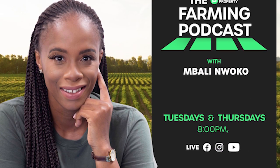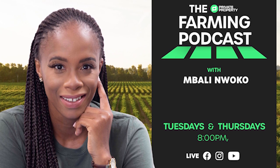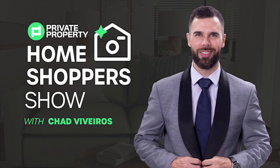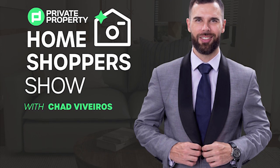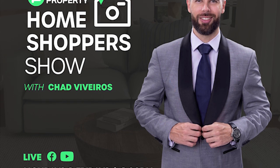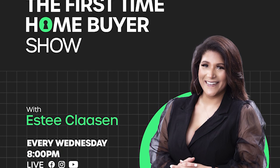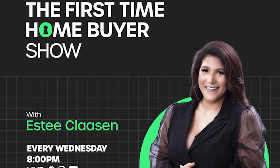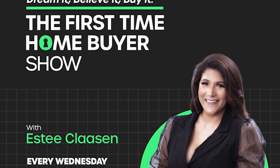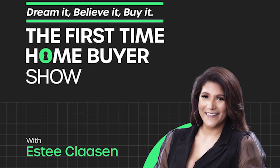If you're interested in farming and agriculture, we've got Mbali on the 1s and 2s every Tuesday and Thursday night at 8pm. If you're still looking for that perfect home, join Chad Viveros as he tours mansions, loft apartments, townhouses — gorgeous homes around South Africa. And last but not least, we do have the First Time Home Buyer Show. Are you looking to build your property portfolio and make that first investment? That's every Wednesday night at 8pm.